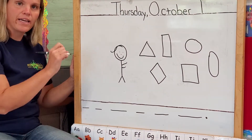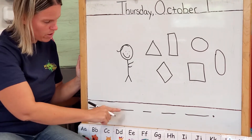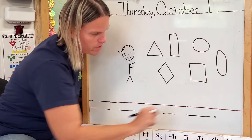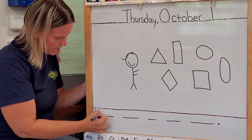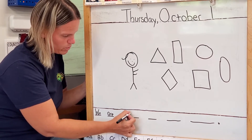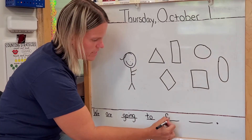All right, let's go back and write our words. Let's make sure we have enough lines first, friends. We are going to find shapes. Period — I'm done talking. All right, we have enough lines, so let's write our words. We are going to find shapes.